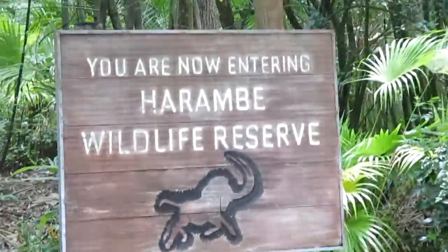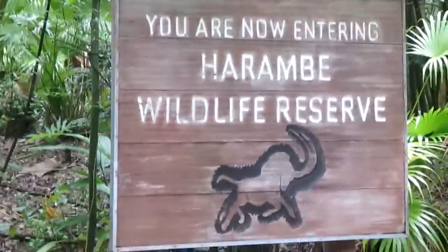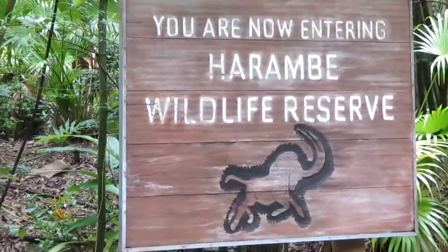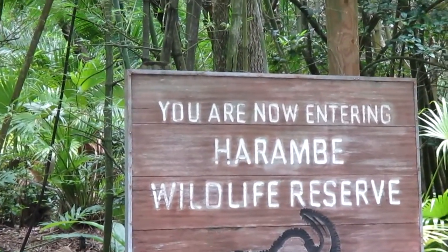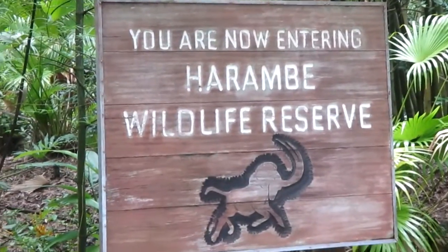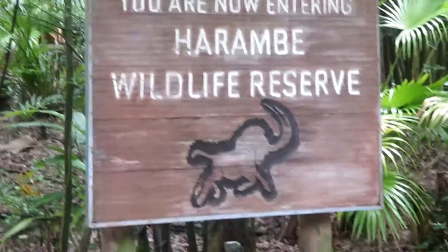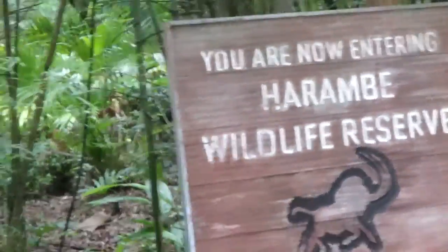Also, a couple of rules we have here. Rule number one: please make sure arms, hands, feet, paws, and tails are inside the vehicle at all times. Rule number two: make sure that you do not stand at any time. Rule number three: please do not call for the animals — any whistling, clicking, anything like that to get their attention. And lastly, let's have some fun! Woohoo!